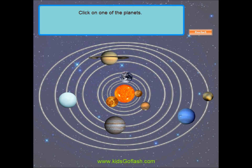The Sun. Click on one of the planets below to learn about it. The Sun is the star at the center of the solar system. It has a diameter of about 1,392,000 kilometers, about 109 times that of Earth.